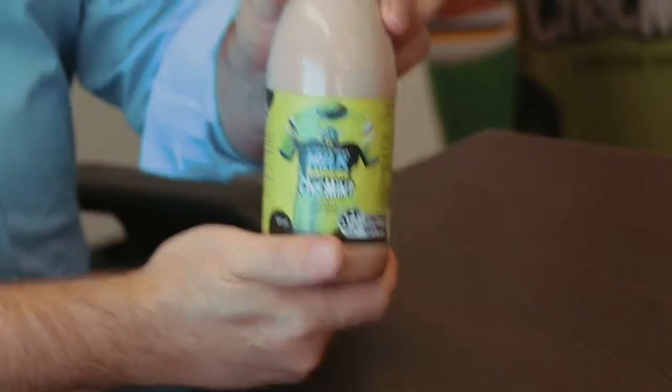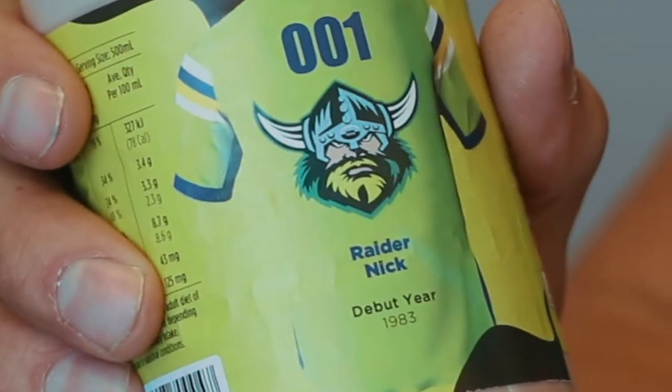Now Nick, before you go - because of your passion for the Raiders and your love of caramel milk - we've got something special for you too. What is it, mate? Nick, we've put together your own version of Chalk Mint. You're kidding me. Look at that - a special one for you, Nick. Wow. My own Raider Nick bottle. That one's going to the pool room. How good's that?